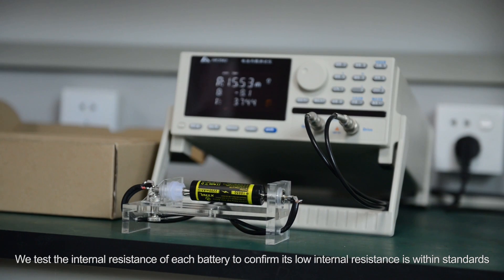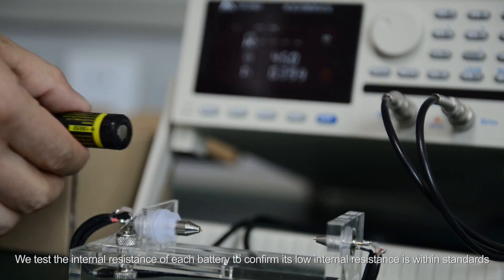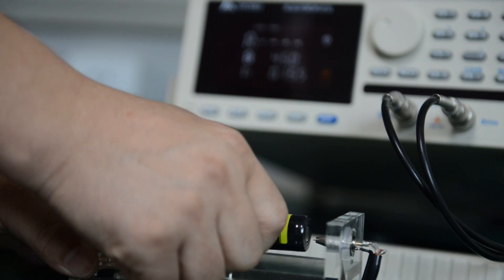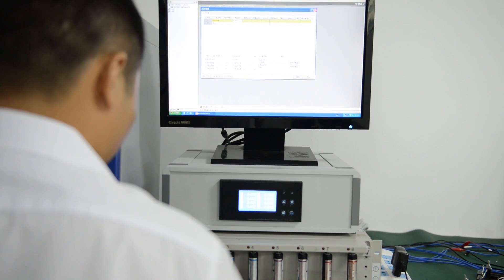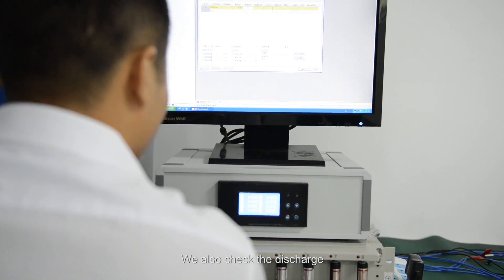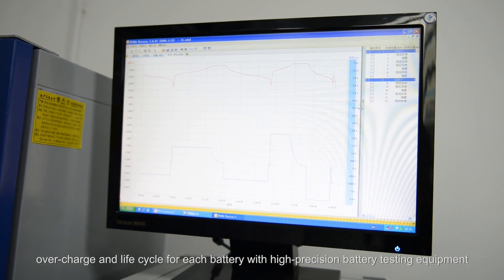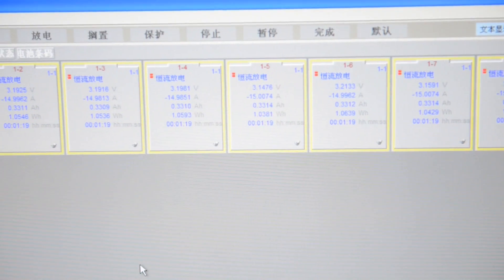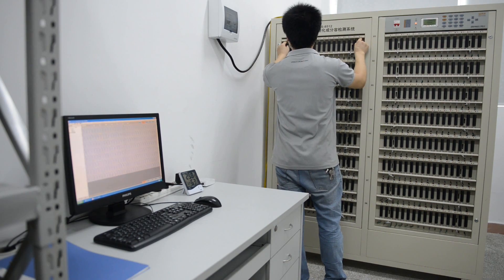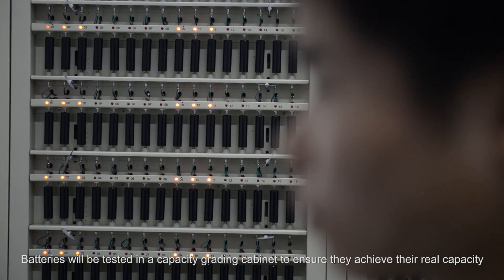We test the internal resistance of each battery to confirm its low internal resistance is within standards. We also check the discharge, over-discharge, over-charge and life-cycle for each battery with high-precision battery testing equipment. Batteries will be tested in a capacity-grading cabinet to ensure they achieve their real capacity.